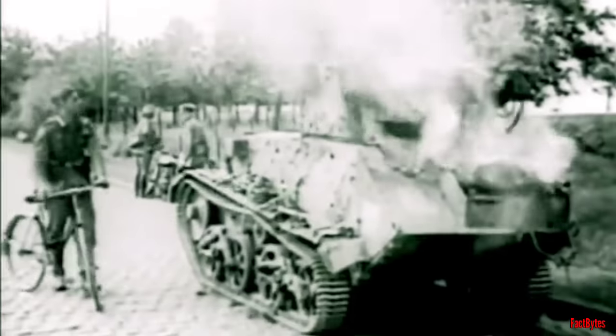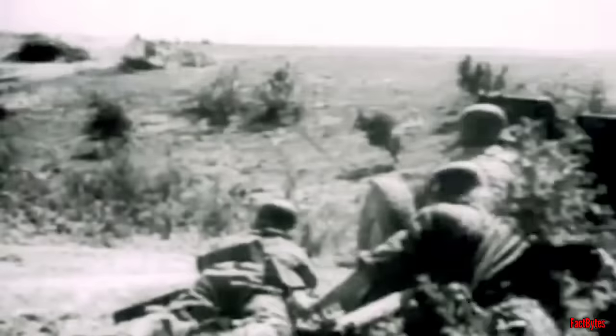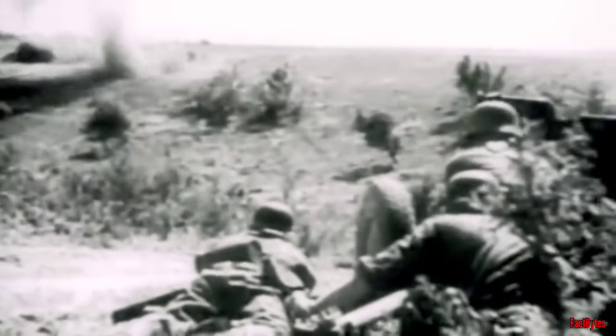The 1940 campaign in France swiftly underscored the inadequacies of Britain's tank force. Cruiser and light tanks were vulnerable, lacking the armor to withstand German anti-tank guns. The sturdier Matildas, while more effective, managed to briefly unsettle the Germans during the Anglo-French counterattack at Arras.